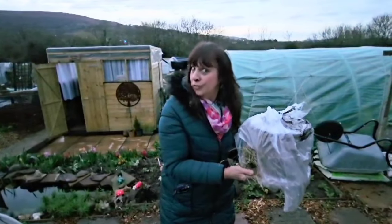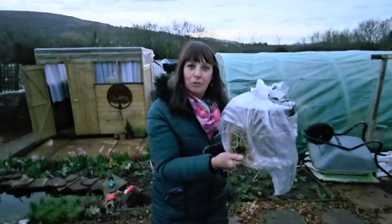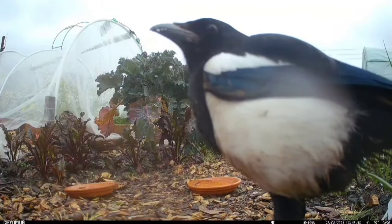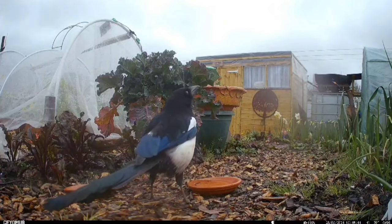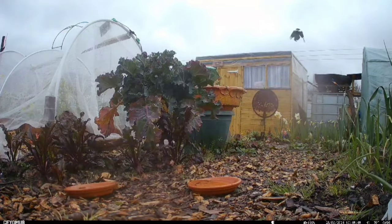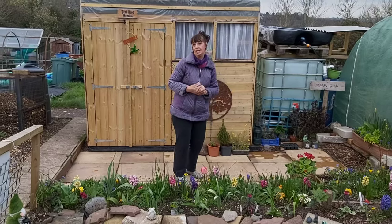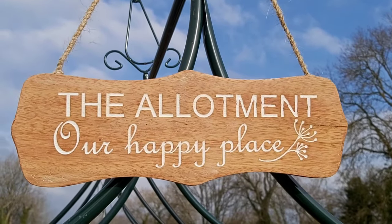I've got Trevor or Trevina, going to be released on my plot tonight. I love this sign, the allotment, our happy place. Love that.